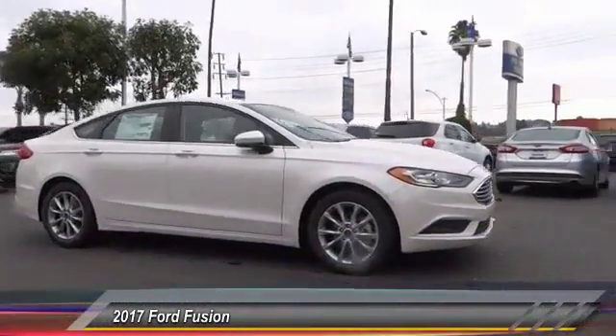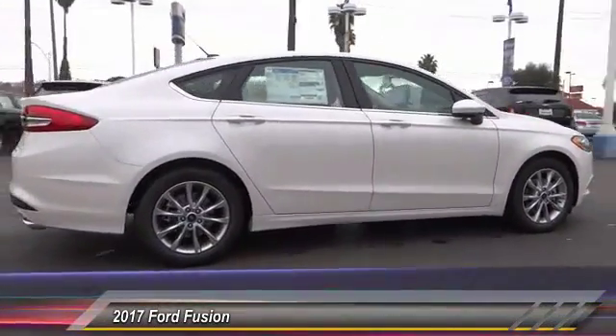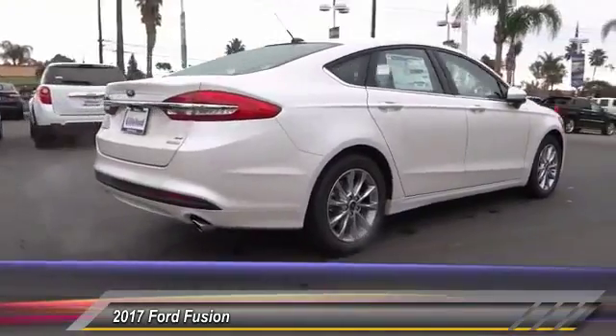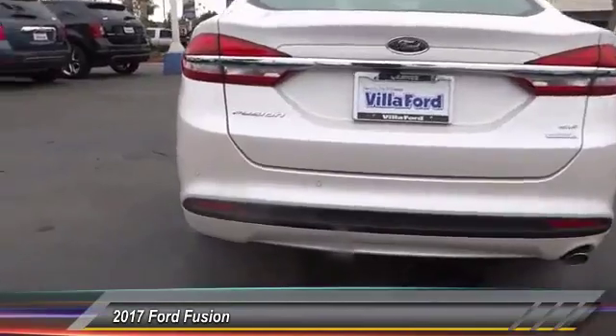2017 Fusion. You can have both impressive power and great economy in a Fusion, and it is priced below $30,000. This vehicle has less than 100 miles. Here are some of this vehicle's great options.